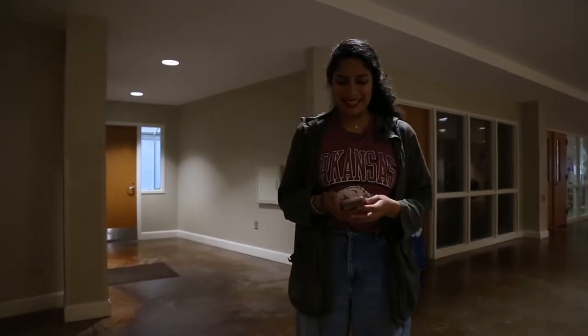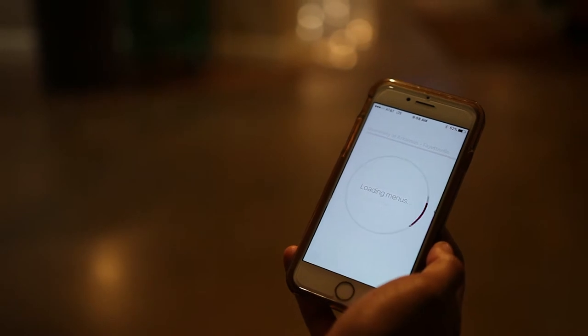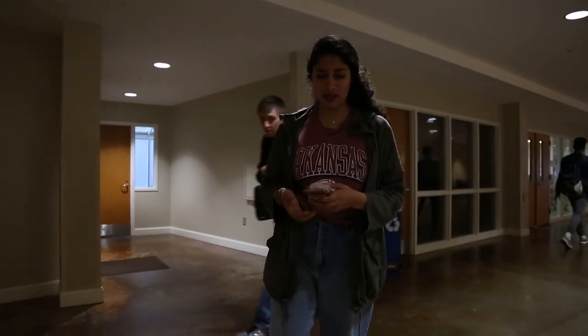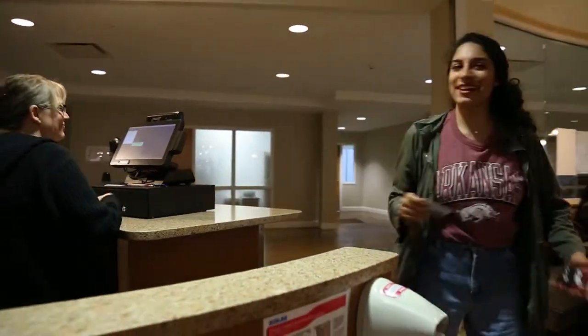Oh my gosh, I wonder what I'm going to eat today. Let me get on the Dine on Campus app on my phone — it's super fast and convenient. Biscuits and gravy today, let's go eat. Good morning. Thank you so much.